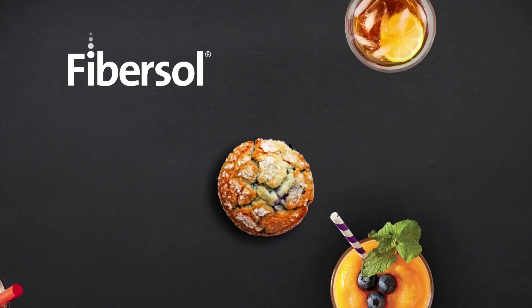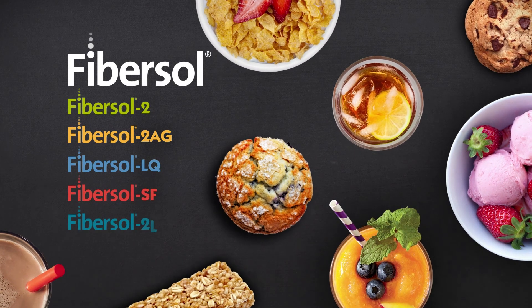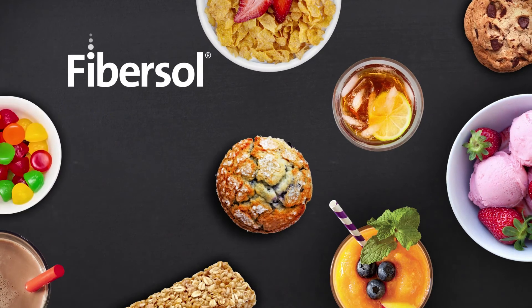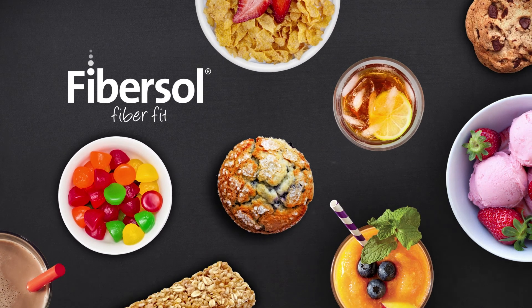To top it off, Fibrosol's line of dietary fibers allows for fiber fortification with minimal formulation and process adjustments, while maintaining the desired finished product characteristics. Today, Fibrosol is making it easy to develop customer-pleasing products in any application. Fibrosol — truly fiber fit for all.